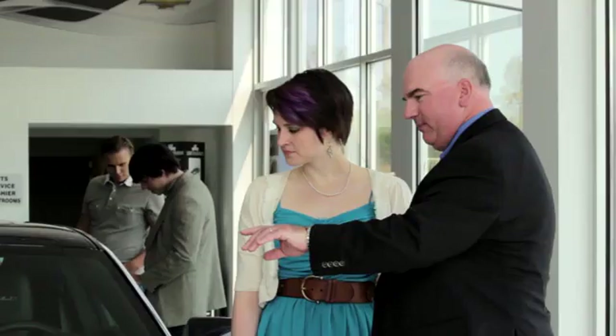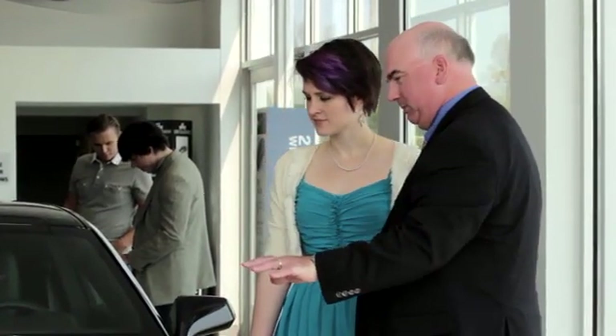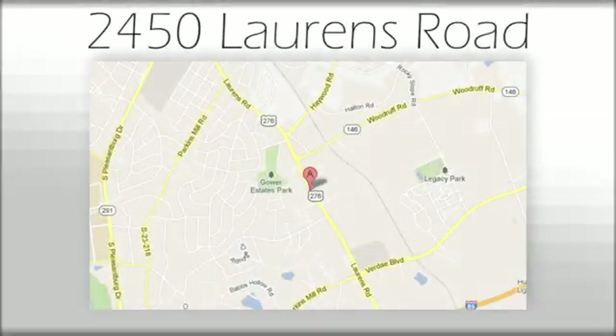Hurry in today for a test drive. We believe the cars we offer are the highest quality and ideal for your life needs. We look forward to doing business with you. We're at Joe Acura at 2450 Lawrence Road.